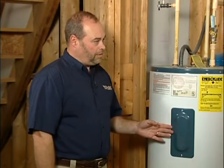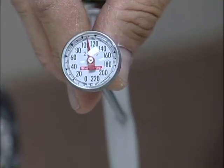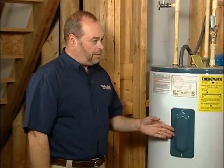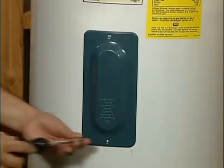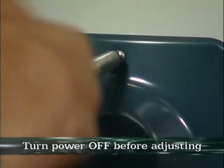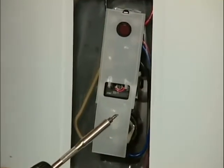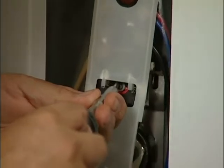The first thing we want to do is check the temperature of the water heater. It should be set to no more than 120 degrees. Not only does that save energy, it helps prevent scalds. You check the temperature right here at the unit behind these doors — it takes a screwdriver. Make sure the power is off first, then adjust the dial until the pointer is at 120 degrees. Put the cover back on and you're finished.